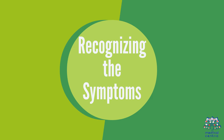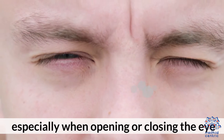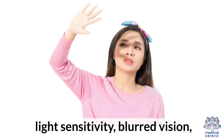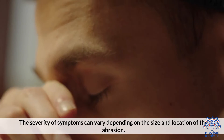Recognizing the symptoms. Symptoms include a feeling of something in the eye, pain especially when opening or closing the eye, redness, tearing, light sensitivity, blurred vision, and headache. The severity of symptoms can vary depending on the size and location of the abrasion.